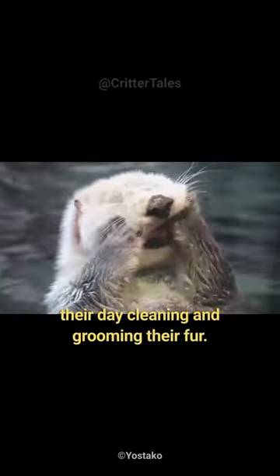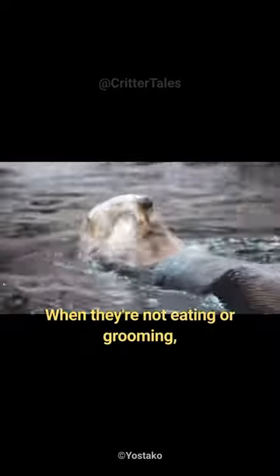But it's a full-time job. Sea otters spend a significant part of their day cleaning and grooming their fur. When they're not eating or grooming, sea otters love to play. They're often seen sliding off embankments into the water and wrestling with fellow otters.